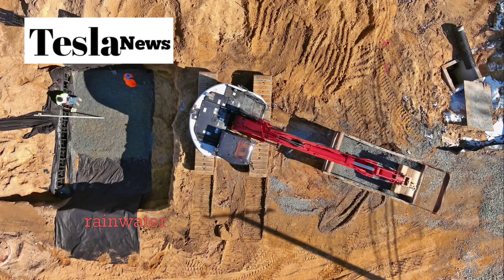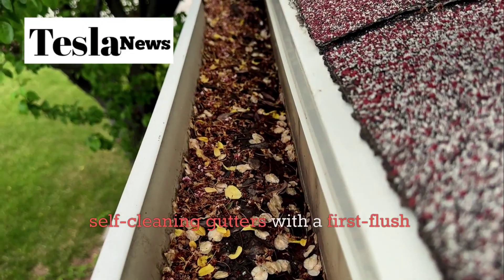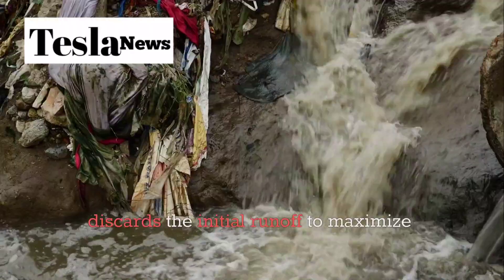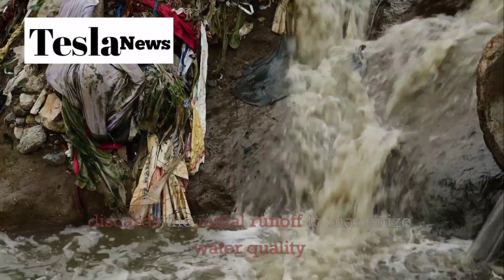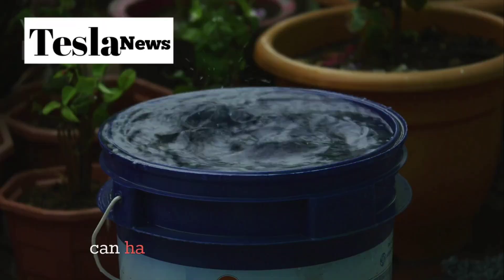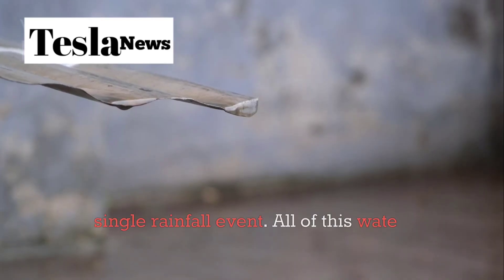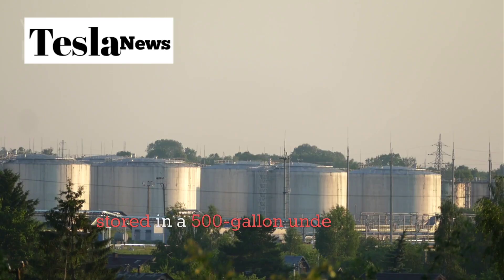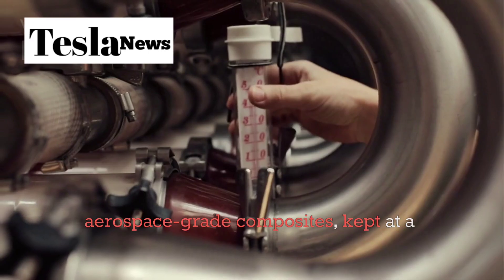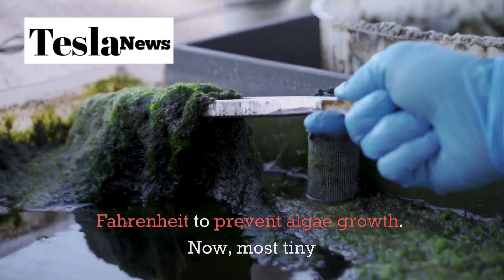The smart rainwater harvesting system is equally impressive. Tesla designed self-cleaning gutters with a first flush diverter that automatically discards the initial runoff to maximize water quality. With just a typical 400 square foot roof, this system can harvest up to 248 gallons during a single rainfall event. All of this water gets stored in a 500-gallon underground tank made from aerospace-grade composites, kept at a constant 55 degrees Fahrenheit to prevent algae growth.